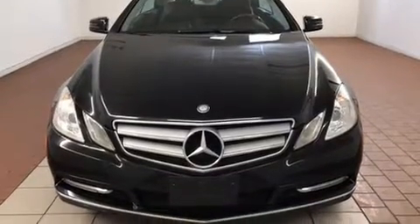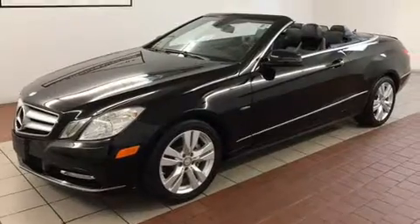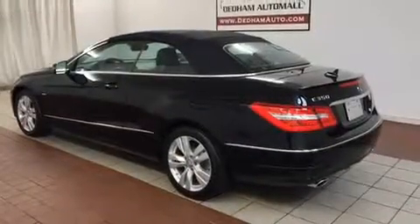Mercedes-Benz prioritized handling and performance with features such as a tachometer, automatic dimming door mirrors, front fog lights, a power convertible roof, and much more.